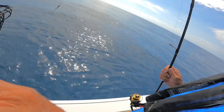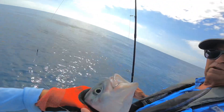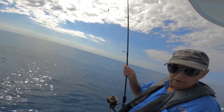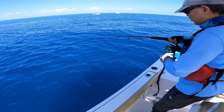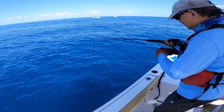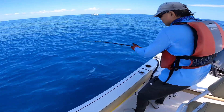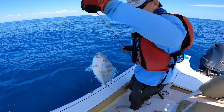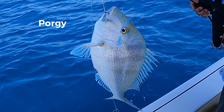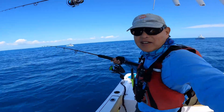Hold it, Tom — you've got to get him so he doesn't get away. Grab it tight, grab it tight — here we go, we got him! Hold it, Tom. Alright, fish of the day!